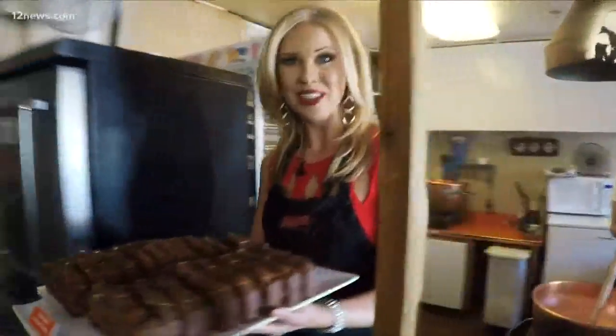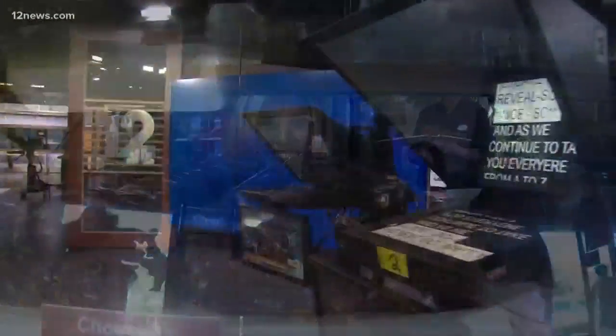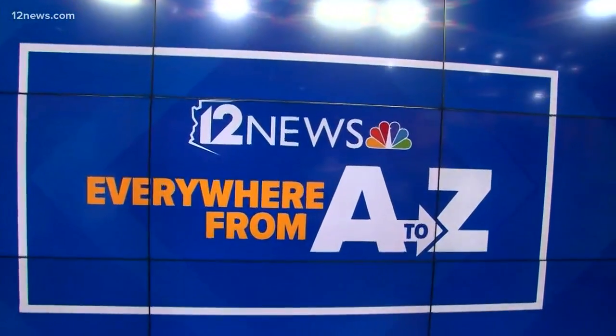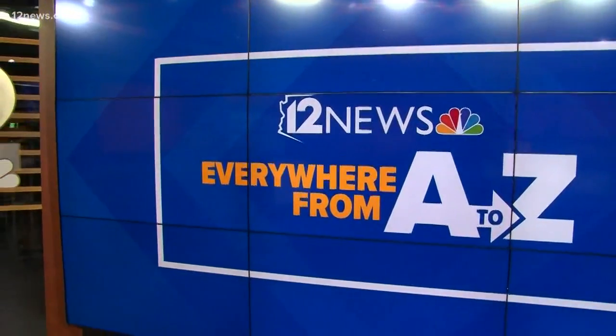12 News is everything Arizona, and we're taking you everywhere from A to Z. In Sedona and the Verde Valley, I'm Crystal Henderson. It's just fabulous — two great stops to put on the map if you're looking for a road trip: Jerome and Sedona. As we continue to take you everywhere A to Z, we're revealing where we are stopping next.